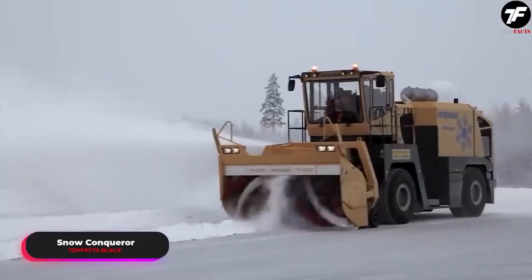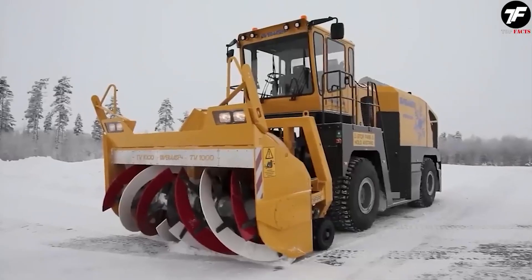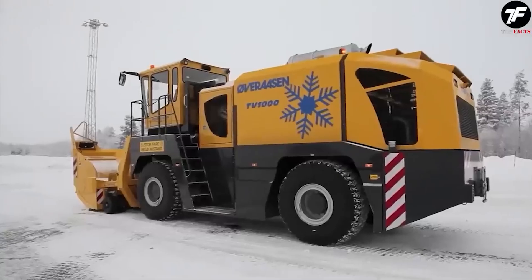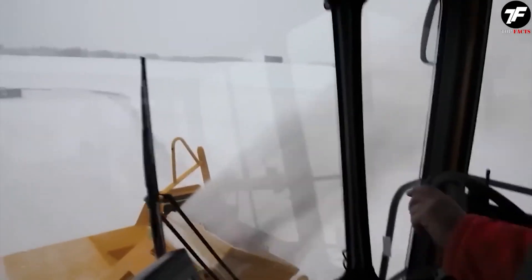This snowplow is the true hero of winter. It doesn't just clear roads and runways, but restores movement, preventing blizzards from stopping the rhythm of life. The machine transforms snowdrifts into passable paths, bringing the world back to its usual pace.